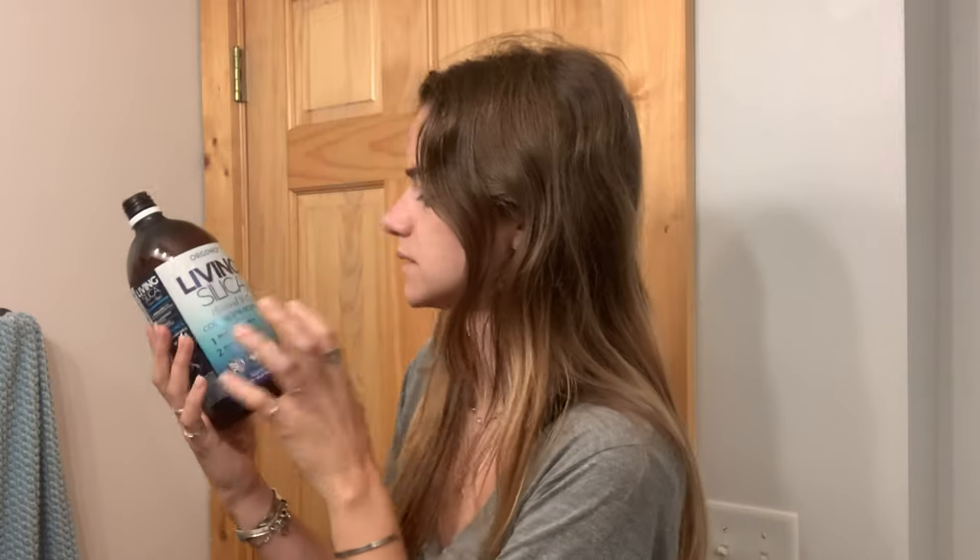I put about two tablespoons of this living silica in my coffee. I've noticed a difference with it compared to just biotin. Plus, I'm hypermobile — I have hypermobile joints — and this is just good because I want them to last long.